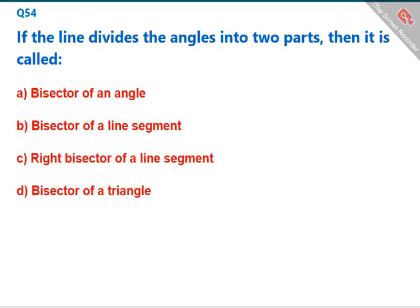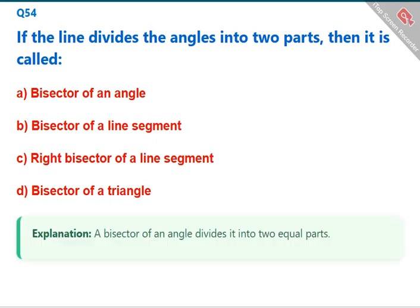If a line divides an angle into two equal parts, then it is called a bisector of an angle. The correct answer is A: bisector of an angle.